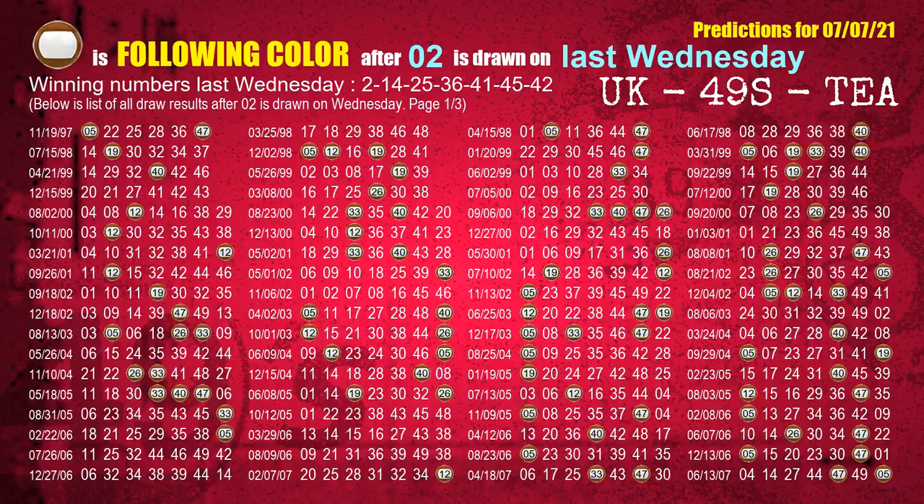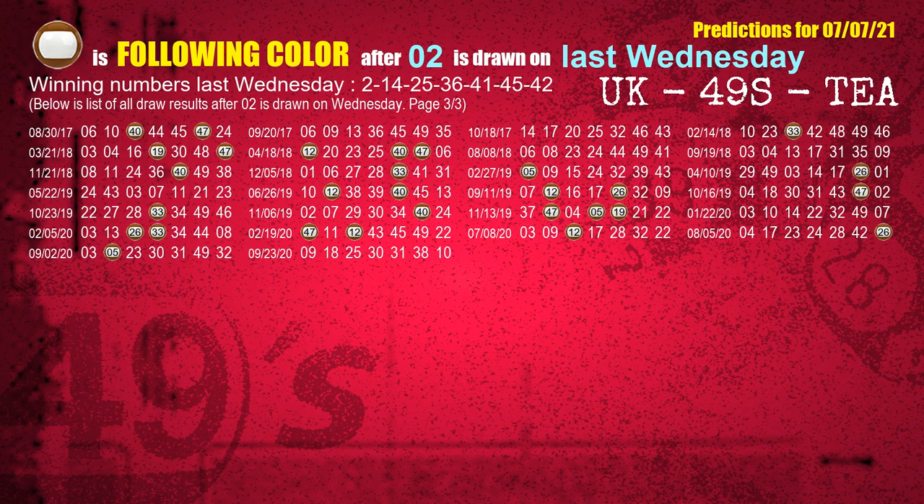Just like the following ones analysis, we can find out next week's following ball colors through the result of the same day last week. The first winning number last Wednesday is 02 — we list all draw results one week after a Wednesday draw with 02 as a winning number. The most frequently following color is brown when 02 is the winning number on last Wednesday, highlighted with a color ball image.